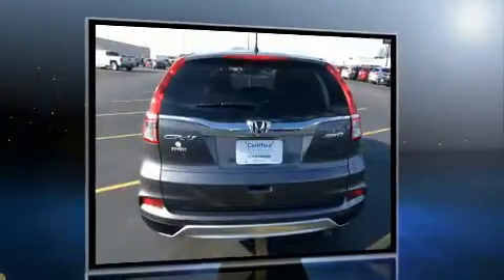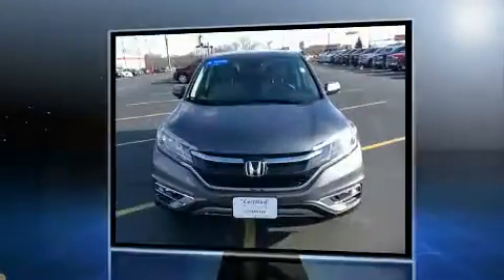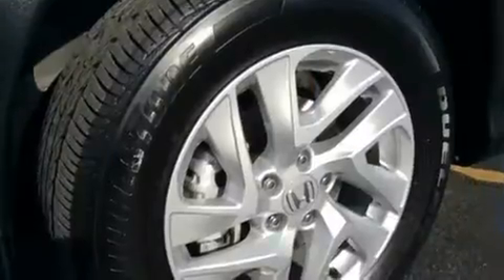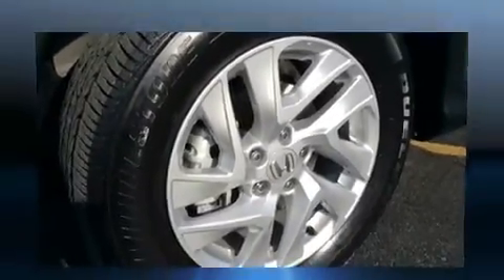All of the premium features expected of a Honda are offered, including one-touch window functionality, an outside temperature display, heated seats, rear wipers, and the power moonroof opens up the cabin to the natural environment.